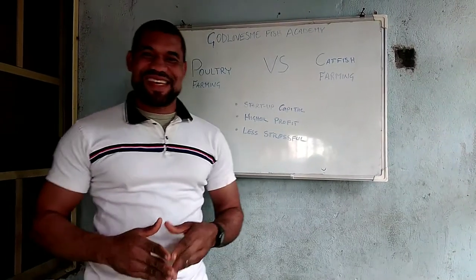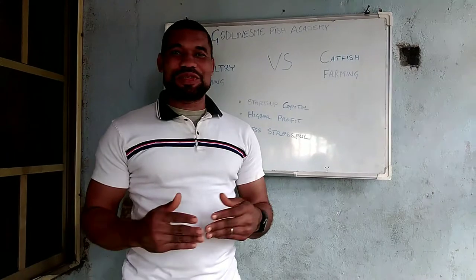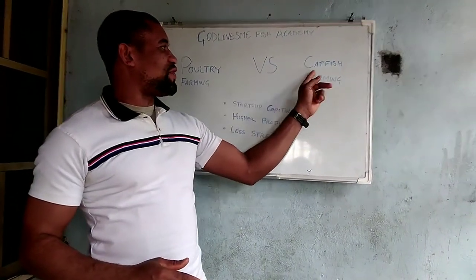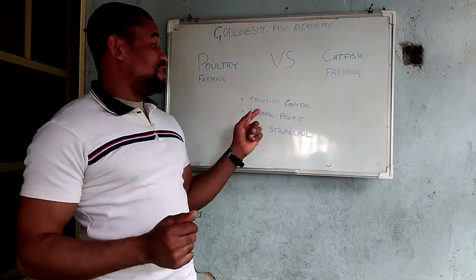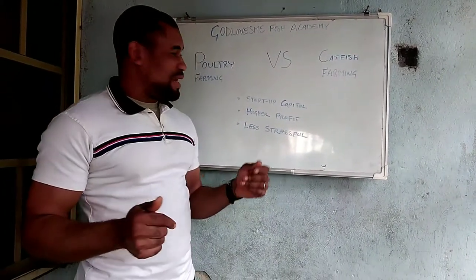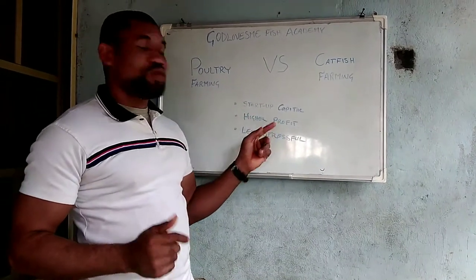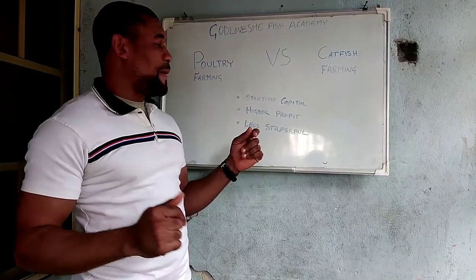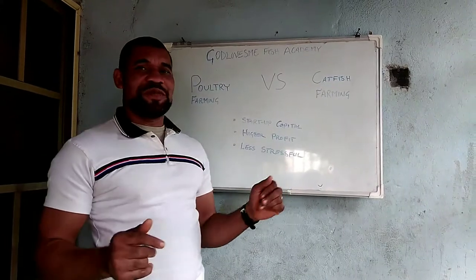Hello, good day guys, welcome to God's Lost Me Fish Farm. Today I'll be talking about poultry farming versus catfish farming. The topics of interest will be startup capital — how much you need to invest — which has higher profit, which is more profitable within a space of time, and which is less stressful.